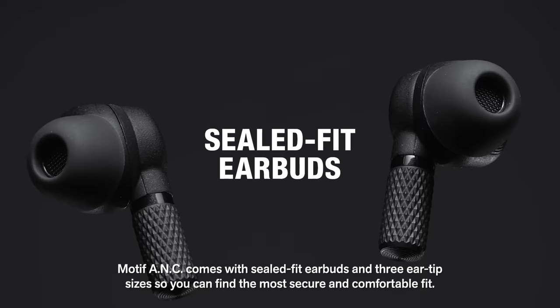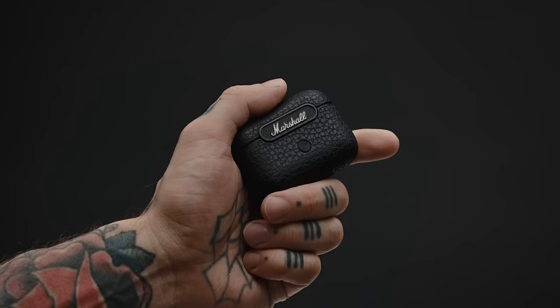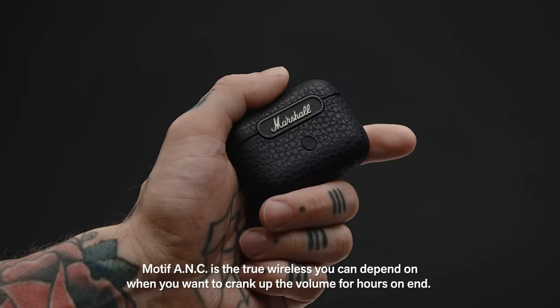Getting the right fit is key to getting the right sound. Motif ANC comes with sealed fit earbuds and three ear tip sizes, so you can find the most secure and comfortable fit.